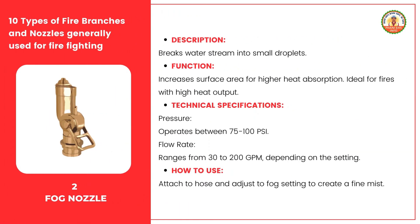The fog nozzle is designed to break the water stream into small droplets, creating a fine mist. This is incredibly useful in firefighting because it increases the surface area of the water, allowing for higher heat absorption. It's especially effective for fires with high heat output. The fog nozzle typically operates between 75 and 100 psi. Its flow rate can range from 30 to 200 gallons per minute, depending on the setting, allowing for flexibility in different firefighting situations.